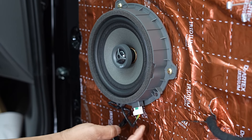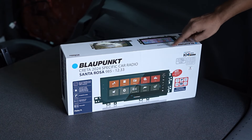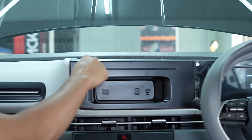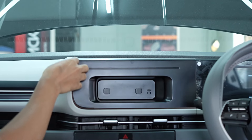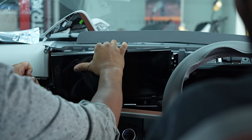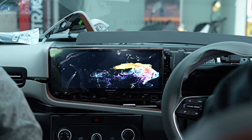Complementing these speakers is the Blaupunkt 12.33 inches Santa Rosa car radio system. This state-of-the-art system features a large, vibrant display enhancing media playback and connectivity. It's designed to offer an outstanding audio-visual experience, making every journey enjoyable.